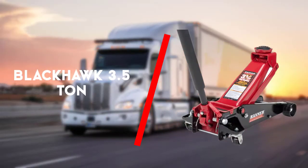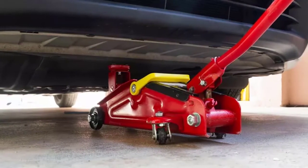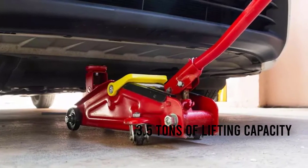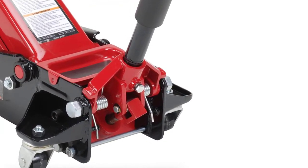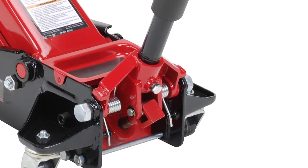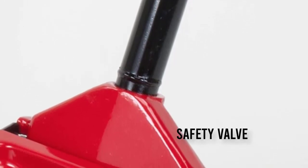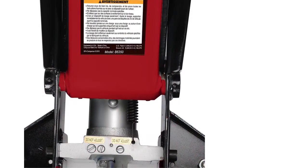Fourth up is the Blackhawk B6350 black fast lift service jack. The Blackhawk B6350 is a service jack with a unique design for fast lifting. Note that this hydraulic jack is meant to lift and not to support, so after lifting your vehicle support it with an appropriate jack stand. Raise your vehicle with ease with this hydraulic jack.